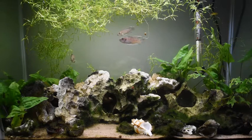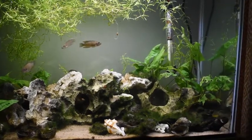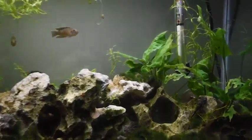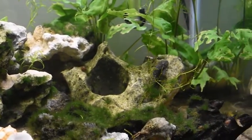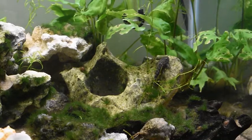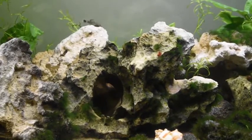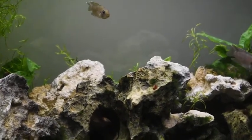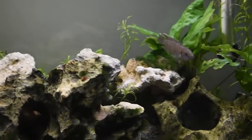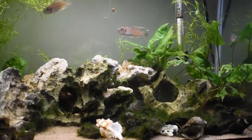As you can see there are also bushy-nosed plecos in this tank. There is one here. And one here. They are still quite small. There are four of them altogether, and they are very effective in keeping the tank clean.